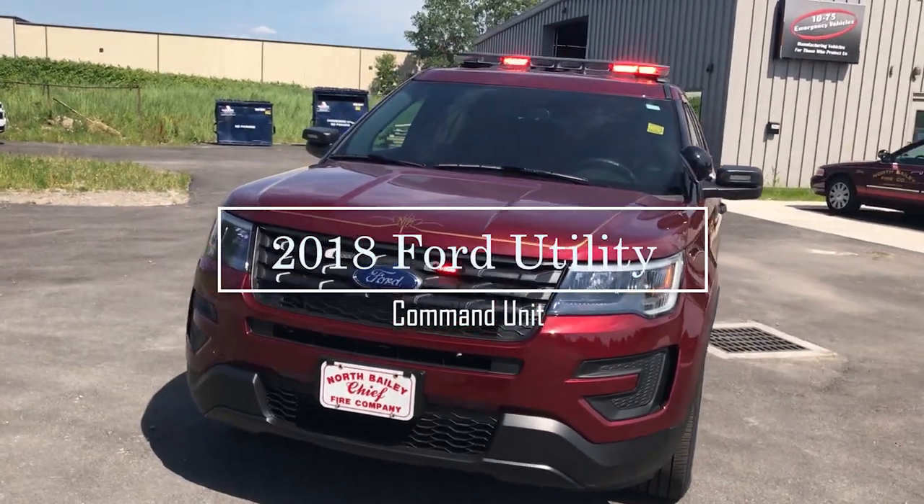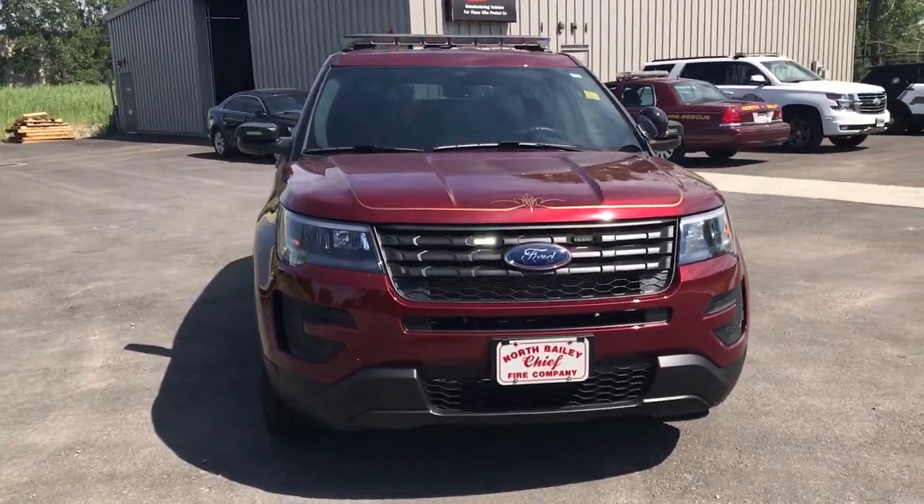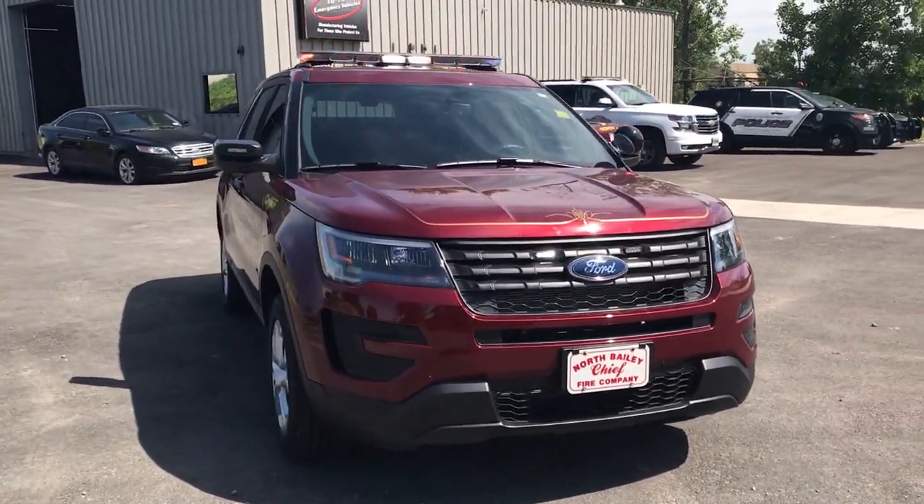Thanks for checking out our channel today. What we're going to be taking a look at is a 2018 Ford Interceptor utility that we built for the North Bailey Fire Company.